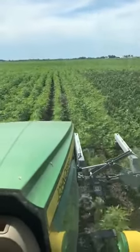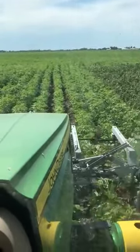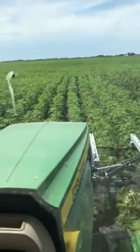Every day is a new experience — a new type of weed, a new field. And actually this is the first time I've been on 30-inch rows. I've been doing mostly 15-inch rows and drilled soybeans.